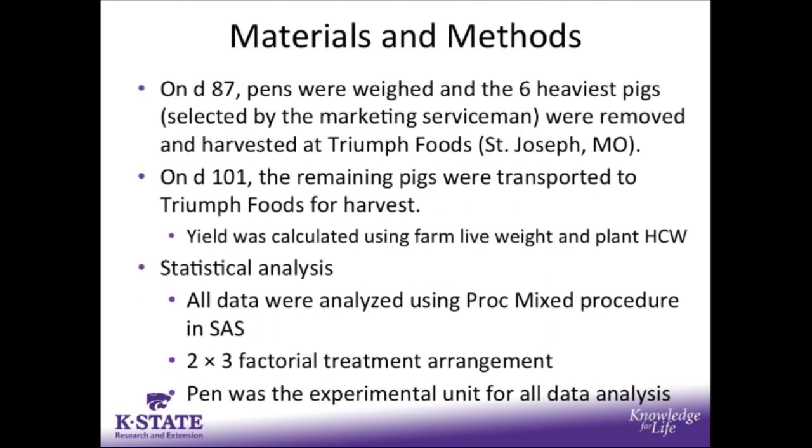On day 87, the pens were weighed, and the six heaviest pigs, selected by the marketing serviceman, were removed and harvested at Triumph Foods. On day 101, the remaining pigs were transported to Triumph Foods for harvest, and yield was calculated using the farm live weight and the plant hot carcass weight.